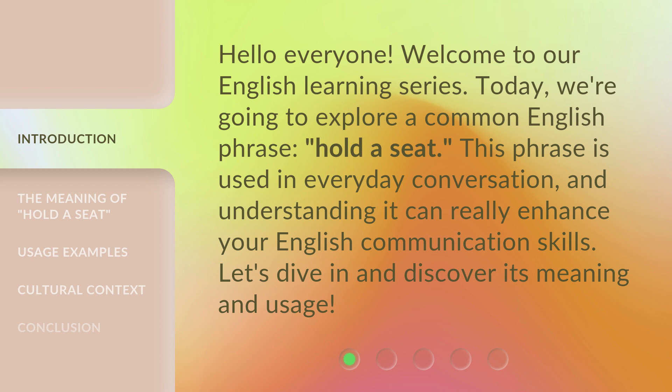This phrase is used in everyday conversation, and understanding it can really enhance your English communication skills. Let's dive in and discover its meaning and usage.